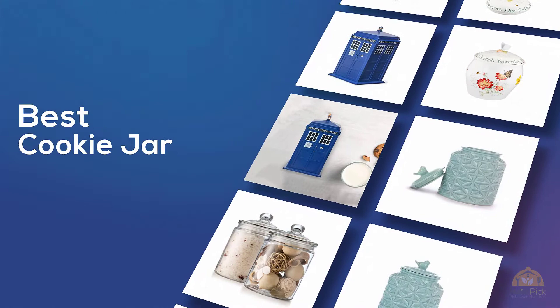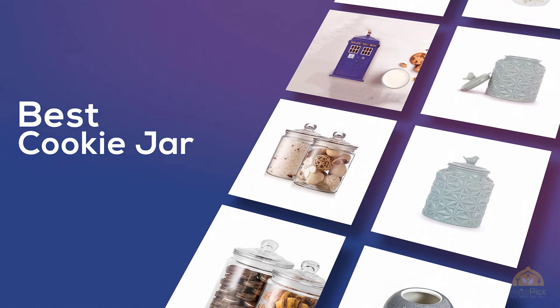If you are looking for the best cookie jar, here's a collection you have got to see. Let's get started. At any time you can click the circle for more info and real-time deals.